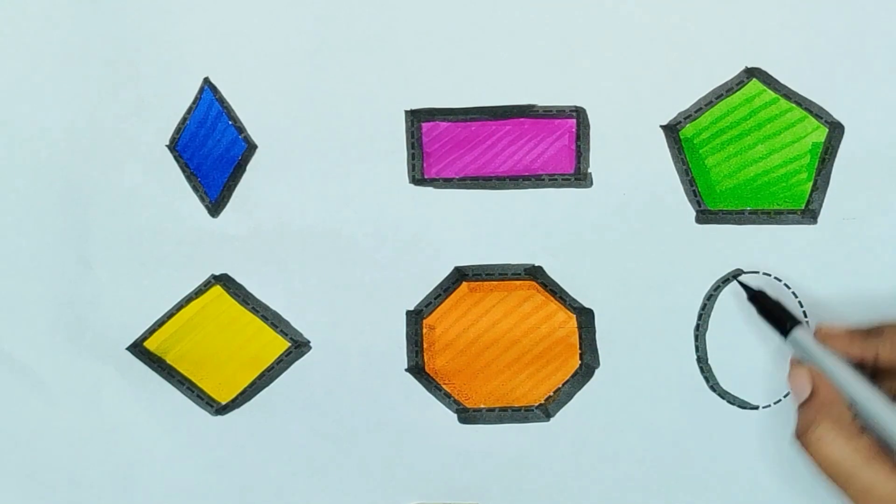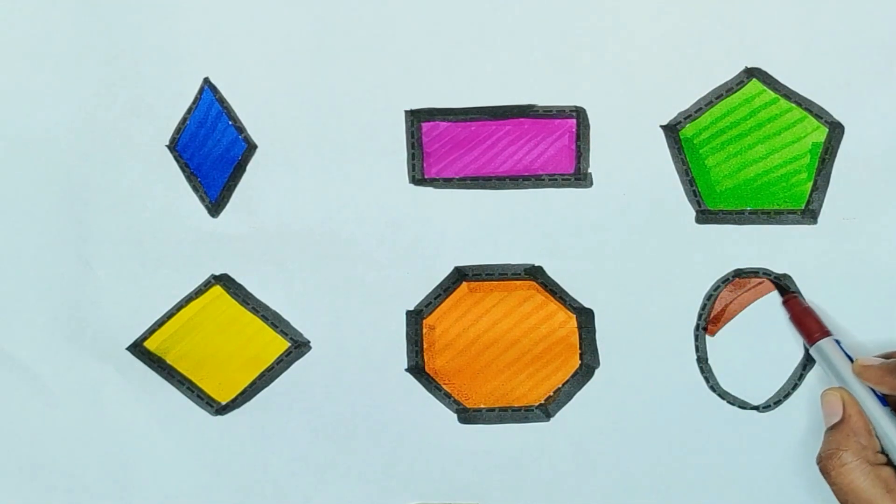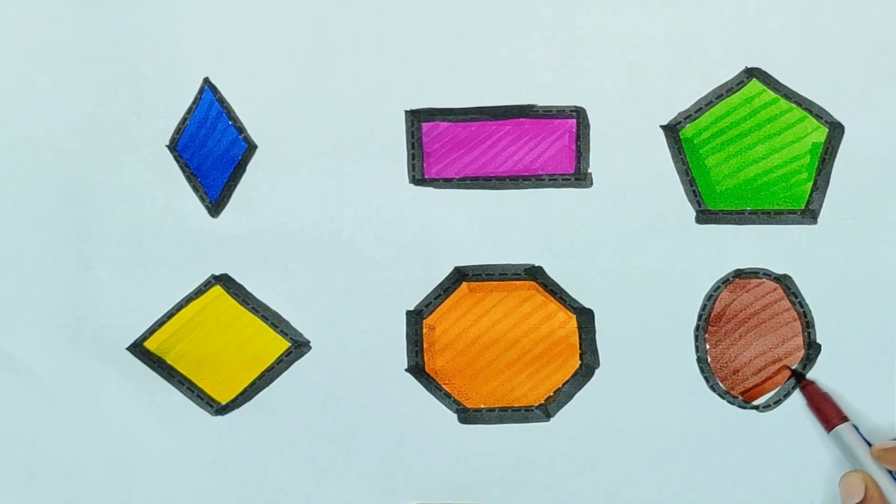Oval, oval — brown color, brown color — oval.